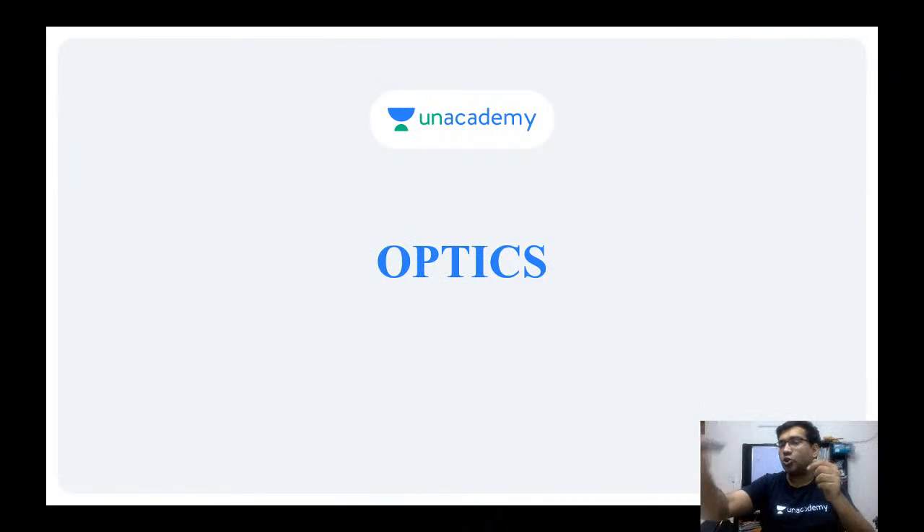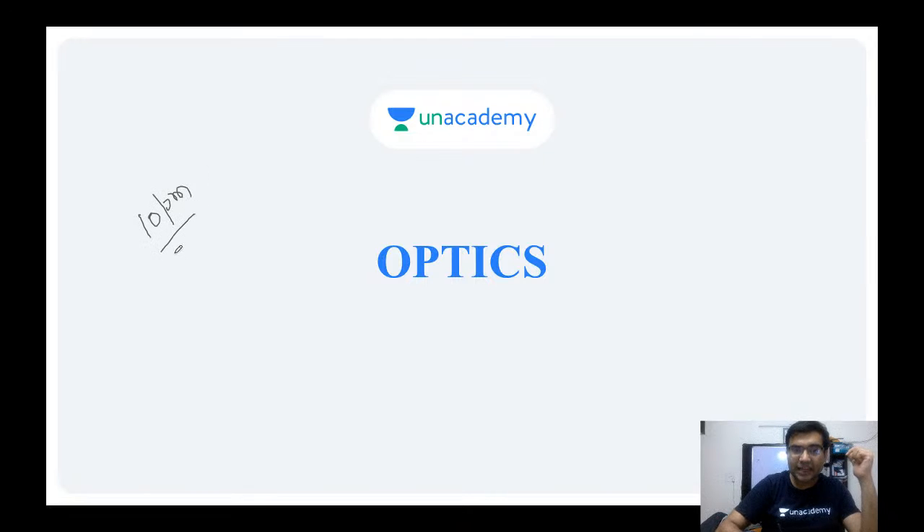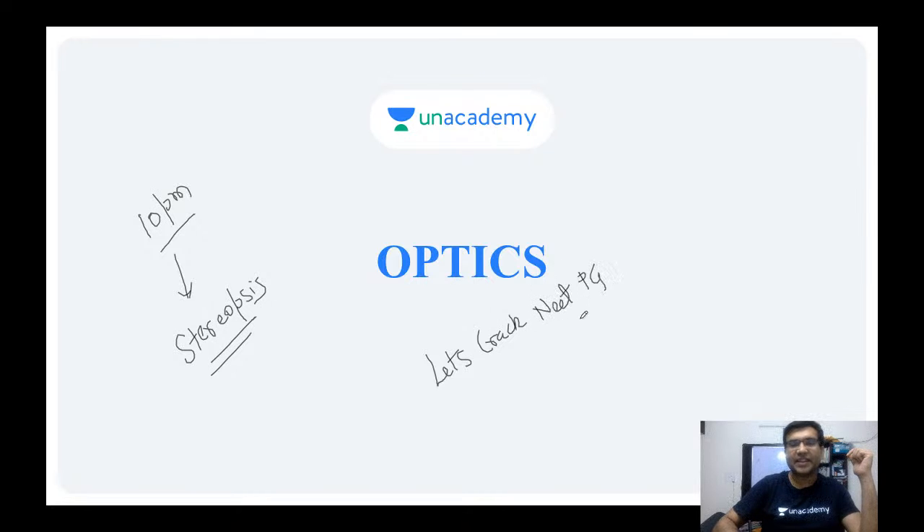Please join our session at 10 PM tonight where I will be talking about stereopsis. Subscribe to our channel, the 'Let's Crack NEET PG' channel. If you have any doubts, you can ask on our Telegram group — the link is in the description of this video. Thank you, good night, enjoy.